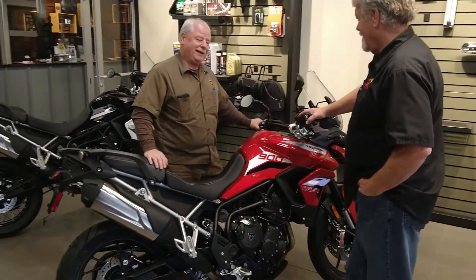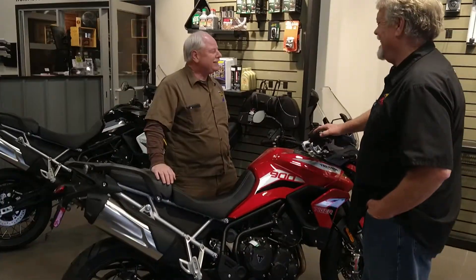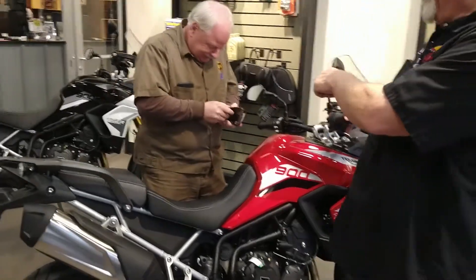Mr. Bill mentioned that he might like to ride the bike. Tony said it's going to cost you about $15,000, so Mr. Bill is checking his wallet.